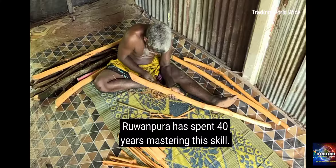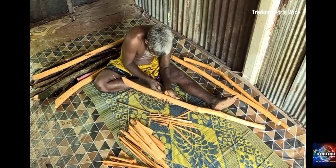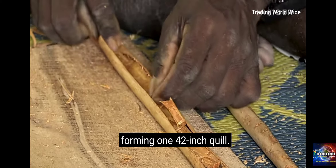Ruwampura has spent 40 years mastering this skill. Soon after the bark is removed, each piece dries under the sun and curls up within a few minutes. After drying, the small pieces are stuffed inside a straight piece of bark, forming one 42-inch quill.